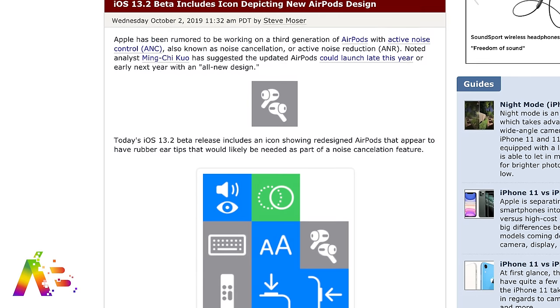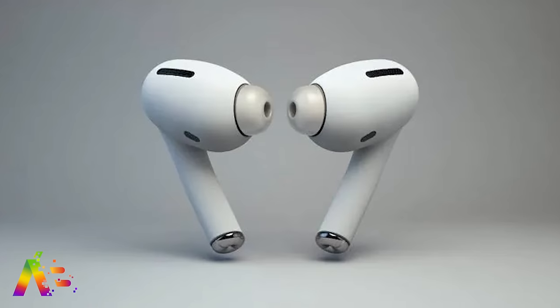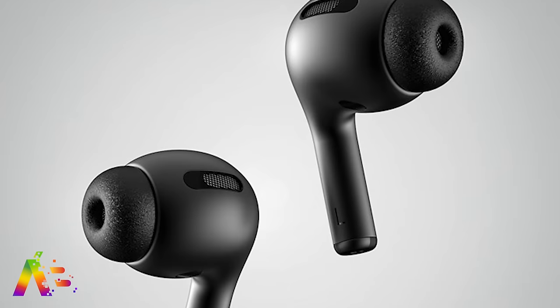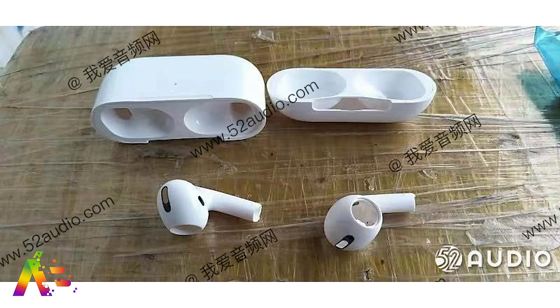Apple leaked the new AirPods Pro — or AirPods 3, or whatever they want to call them — inside of iOS 13.2's beta already. Let's be real, you know that they cannot resist calling them the AirPods Pro. The China Economic Daily is reporting that the new AirPods Pro will also be launching by the end of October, with a new Pro name and a price tag of around $260, which would be about $100 more than the standard AirPods without a wireless charging case. We've already seen what is believed to be the new design, not only from Apple's own leaked icon, but from the leaked parts.